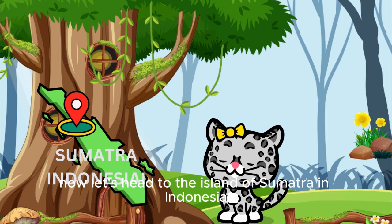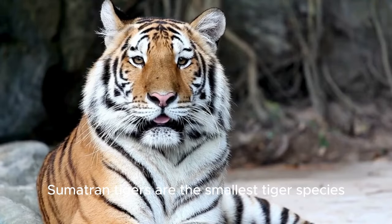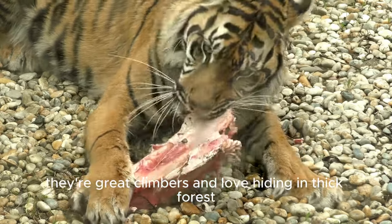Now, let's head to the island of Sumatra in Indonesia to meet the Sumatran tiger. Sumatran tigers are the smallest tiger species, but they are very fierce. They have the darkest fur and the most stripes of all tigers. They're great climbers and love hiding in thick forests.